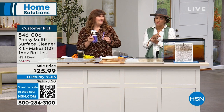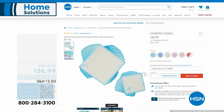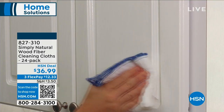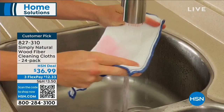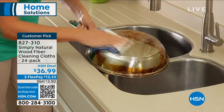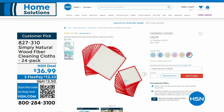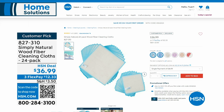Those cleaning cloths are also a customer pick from Simply Natural, item 827-310. Using paper towels is one-use then trash — these are reusable. You can use them on stainless steel cookware. Terry will be back later with a portable steamer. Those reusable cloths are great alongside PodZ. We're going to take a quick break and come back to help you sweep and mop all in one — the Handy Mop is coming up.